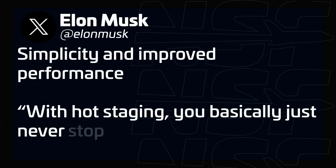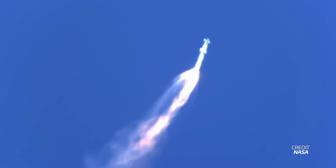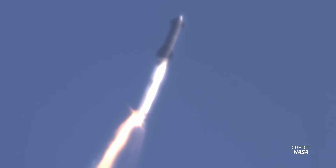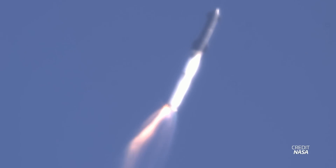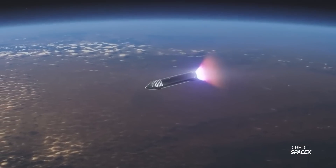Elon Musk commented that the two main reasons for this change were simplicity and improved performance. It's simpler than inertial staging, where the rocket would have to flip to impart inertia to separate the stages. With hot staging, the ship just ignites its engines and the hooks at the top of the booster open to release the vehicle. The ship is always under acceleration until it reaches orbit, meaning gravity never eats into its performance, so the rocket can carry more payload into orbit.